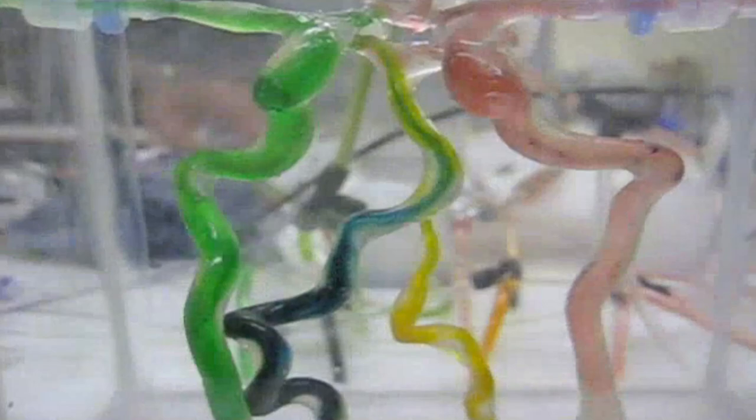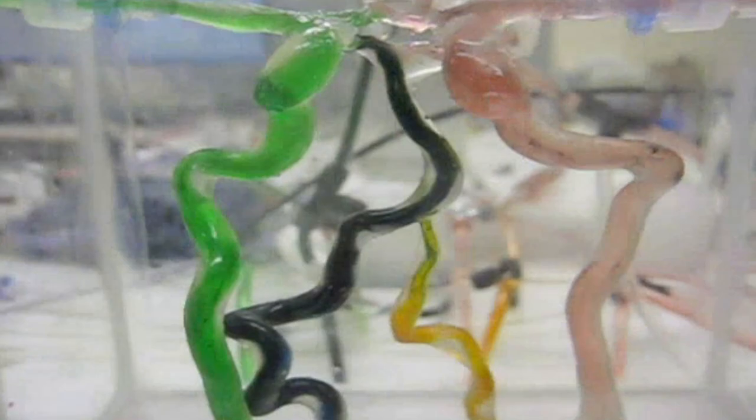In partnership with clinicians, we can translate medical data into realistic 3D anatomical models which can be put into the hands of client companies and clinicians.